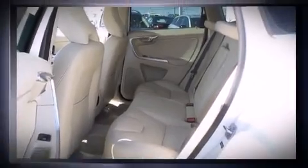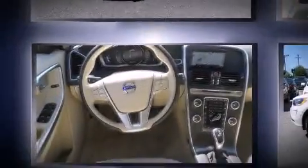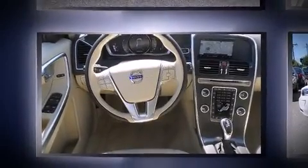Volvo infused the interior with top-shelf amenities such as heated front and rear seats, a power rear cargo door, blind spot sensor, and power front seats.